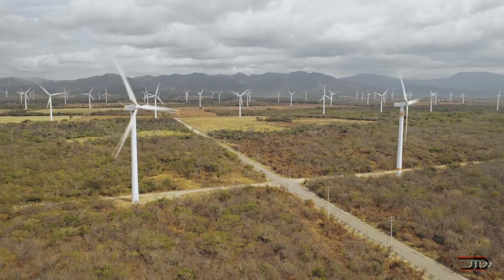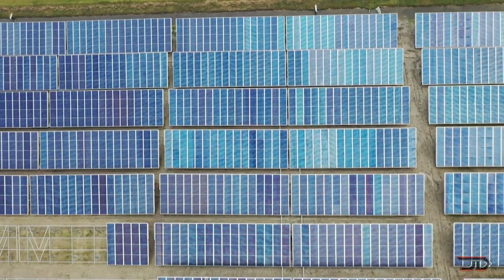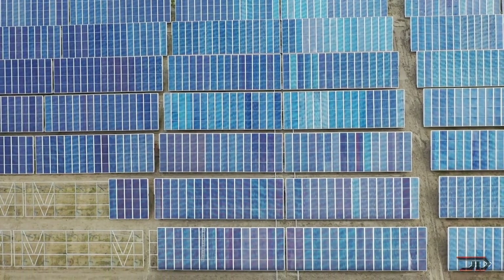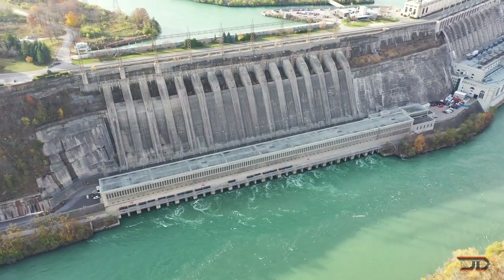Renewable power sources face an even bigger problem, since most of these are intermittent, meaning the supply fluctuates to an even higher degree in some cases, and unfortunately this leads to billions of dollars lost at a global scale.